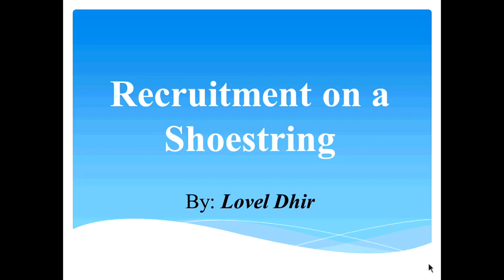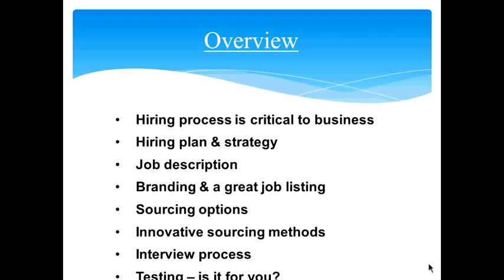Thanks, Karla, and welcome everyone who has joined us today. We are going to be talking about hiring on a shoestring. We all know that our people are very important to us — they are who make our business successful. As a small business, you have limited time and limited resources, so today we'll cover how to find the right people and have them interested using time and cost-effective strategies.